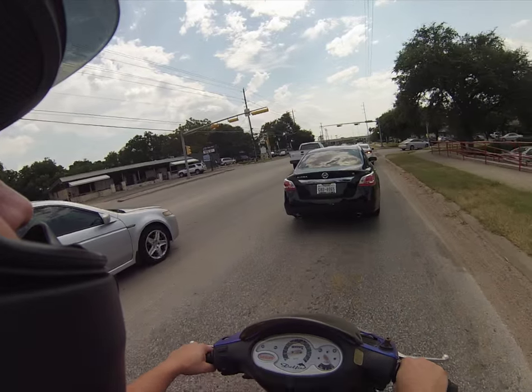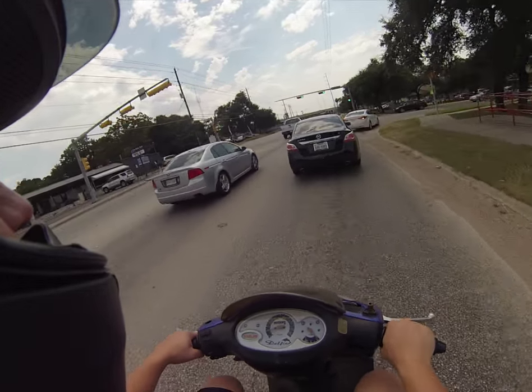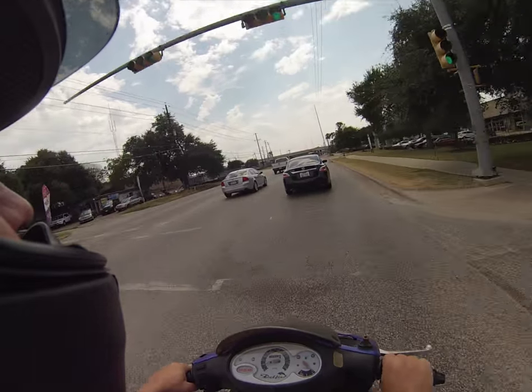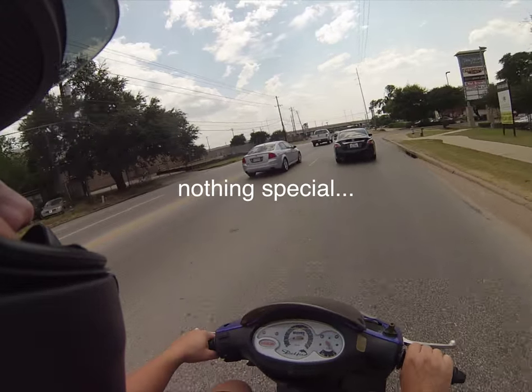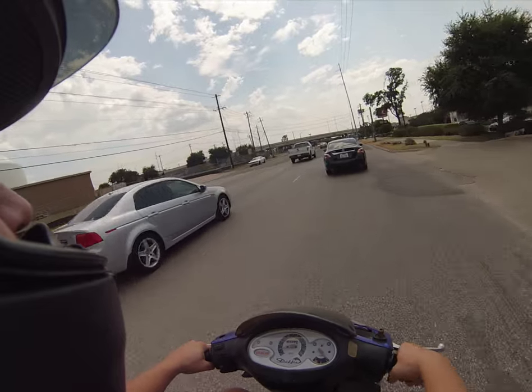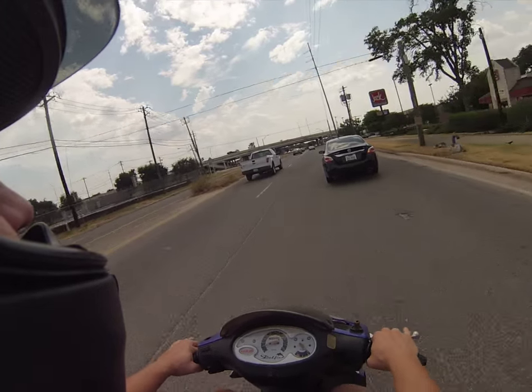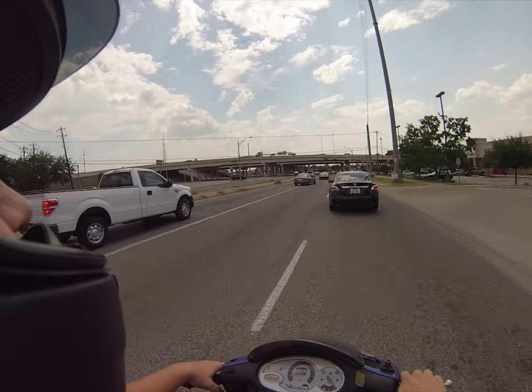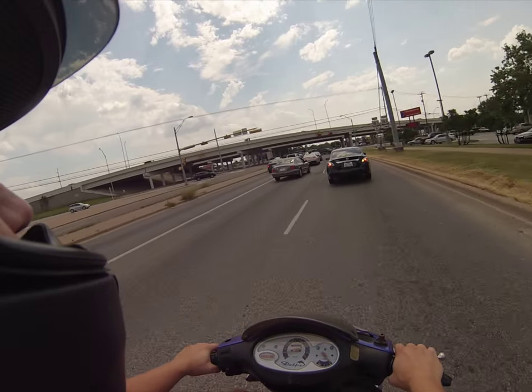I'll do a quick walk-around when I get over here to the bank, show you guys what it actually looks like. And you'll notice I keep up with traffic just fine — it's not an issue. I've been known to pass the shit out of people on this thing, actually.